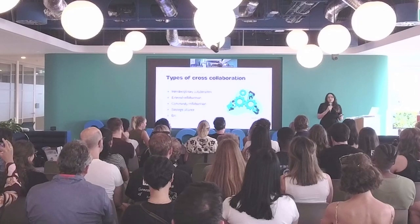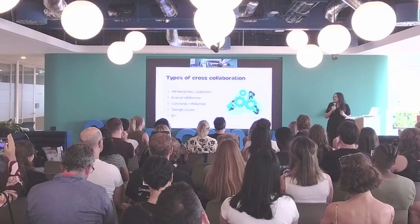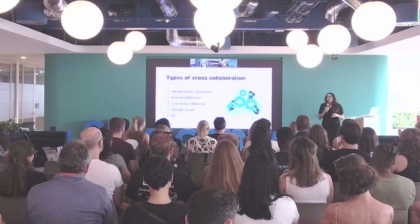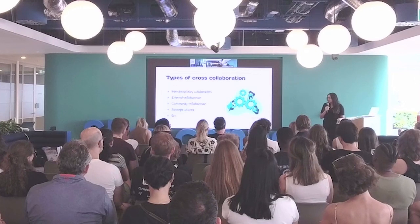Interdisciplinary collaboration is where you take different types of skill sets and bring them together — you might have different responsibilities on a project and collaborate from there. External collaboration is potentially going outside of your company, maybe talking to customer service teams or even your customers directly through surveys to understand how you can better serve them.